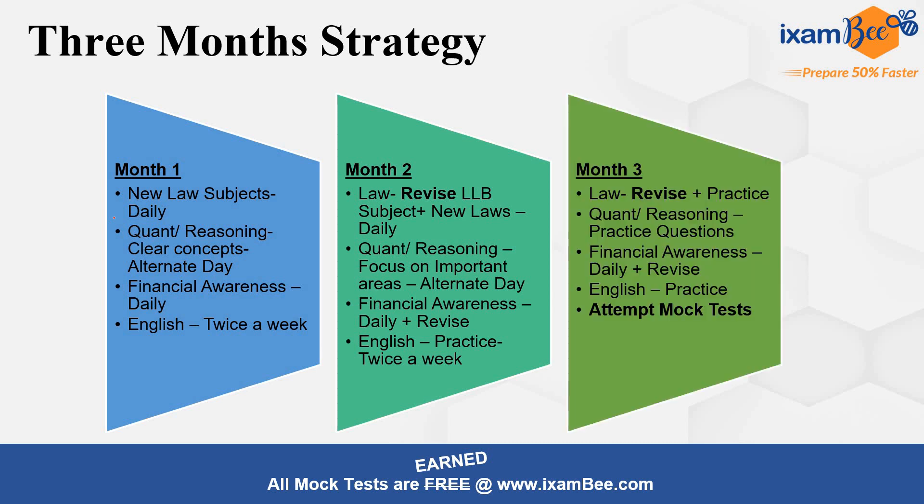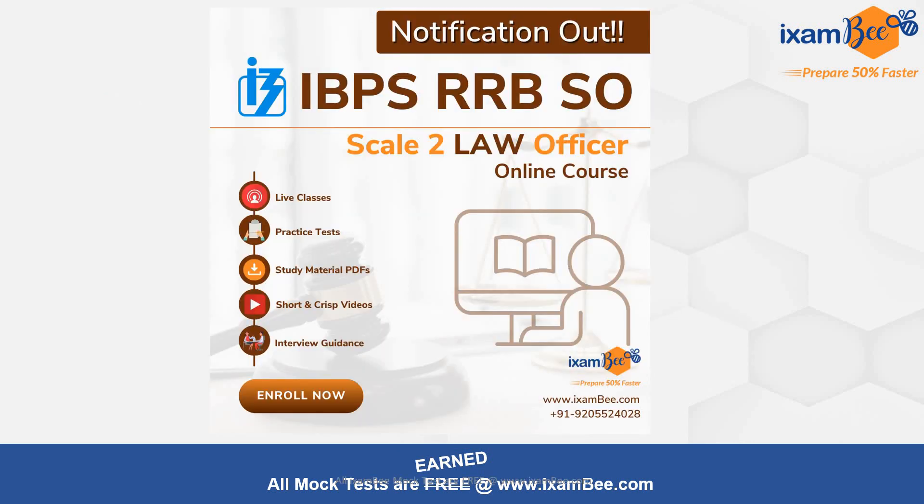In the third month, revise all the law subjects. I am assuming that by the start of the third month you will have completed all your law topics. Then focus on revision and practice — for Quant and Reasoning, practice questions, do financial awareness daily, and practice English. Attempt a lot of mock tests. Even starting from the second month, start giving mock tests once you have completed 30-40 percent of the syllabus.